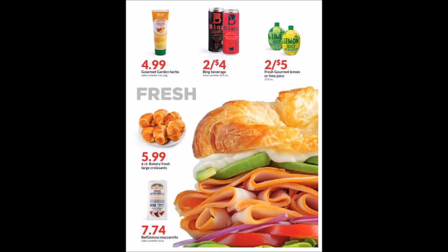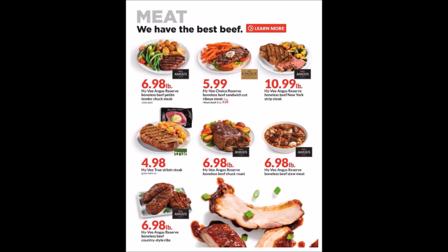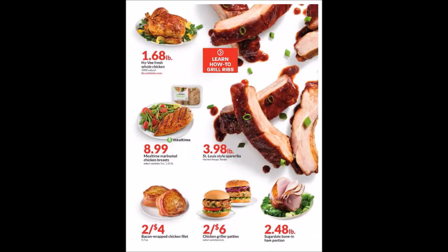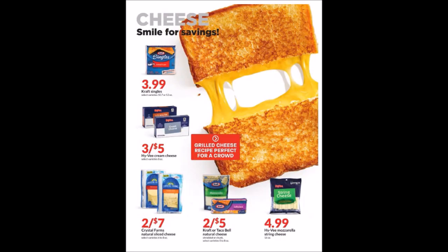We have some fresh items and a meat sale going on. Definitely check out the three-day mega meat sale for the weekend — you might be able to get some good stock-up prices for that. We have a second and third page of meat here as well.